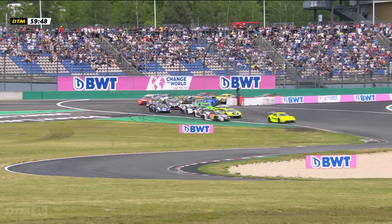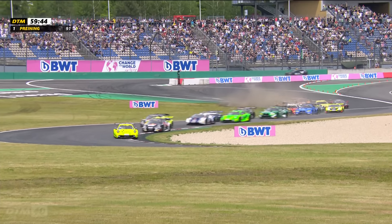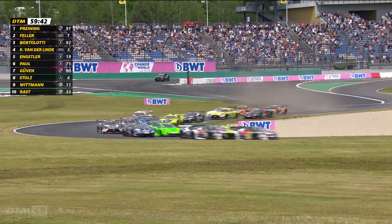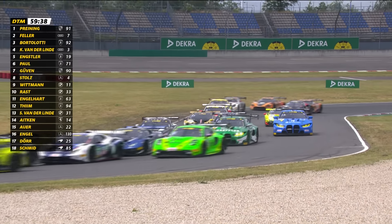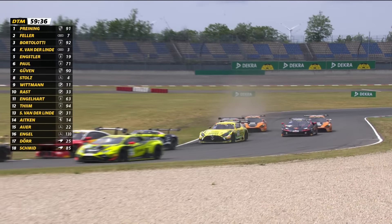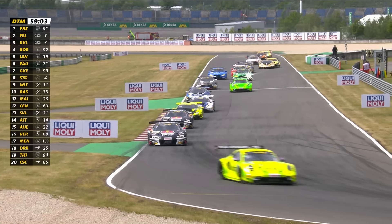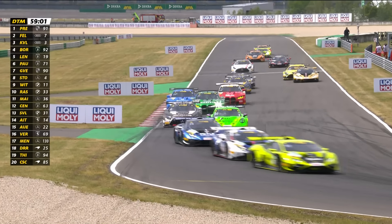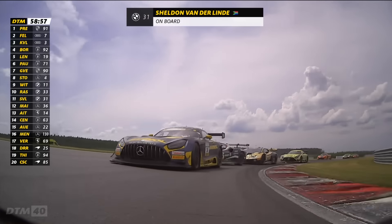Into turn one, Thomas Preining holding the lead of the race, Fella in second. Side by side for third between Mirko Bortolotti and Kelvin van der Linde, but the Italian in the Lamborghini just about fending off the South African. Just behind them in fifth place, Luca Engsler, who qualified once again in the top six. Van der Linde quickly found his way past Bortolotti and into third place, despite carrying 20 kilograms of success ballast for his race one win.